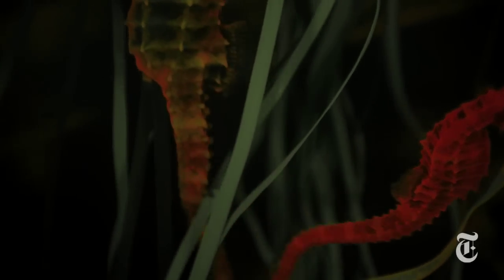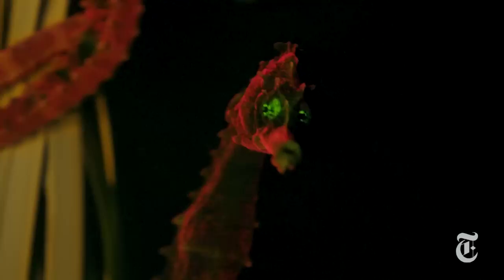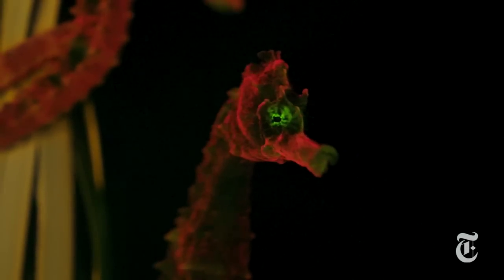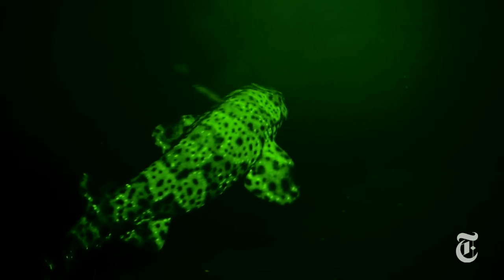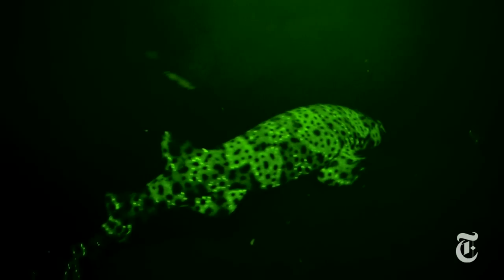I bet you've never seen this before — a red seahorse with glowing green eyes, or a camouflage fish that shows green patterns in the right light. Scientists have recently found 180 species of fish in 16 different orders that produce these kinds of glowing patterns by biofluorescence.